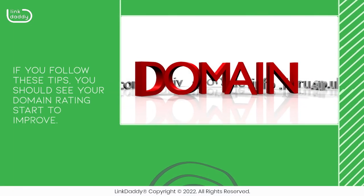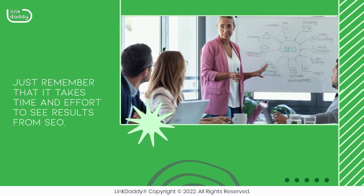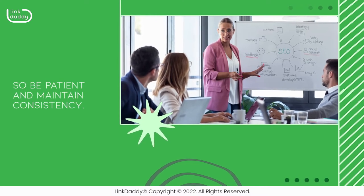If you follow these tips, you should see your domain rating start to improve. Just remember that it takes time and effort to see results from SEO, so be patient and maintain consistency.